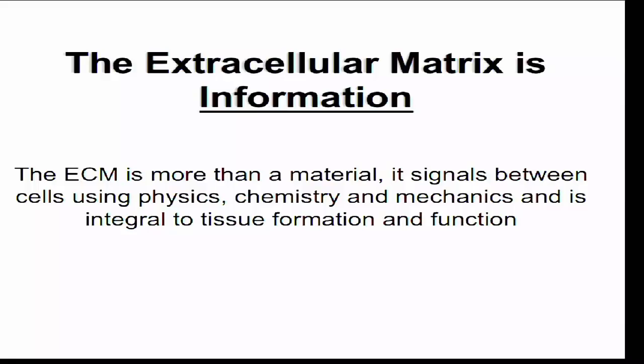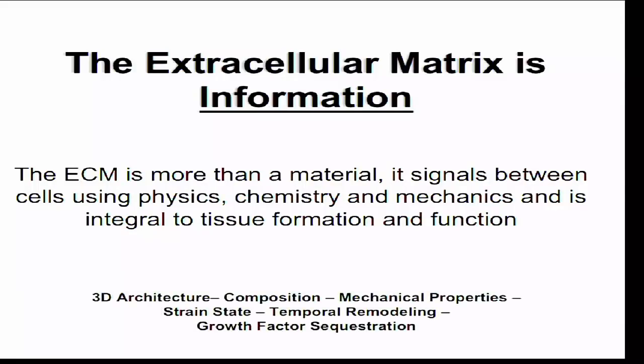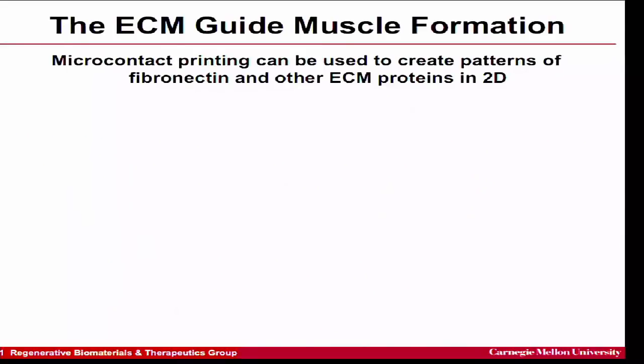We think of the extracellular matrix as more than just a material — it's a way of encoding and imparting information on the system, because ECM simultaneously combines physical, chemical, and mechanical signaling. The information is encoded in things like the 3D architecture of the fiber network, the types of ECM proteins and their amino acid sequences, the mechanical properties and stiffness, the strain state of the molecules — which can reveal different biochemical activity when unfolded — and through sequestration and enhancement of growth factor effectiveness.